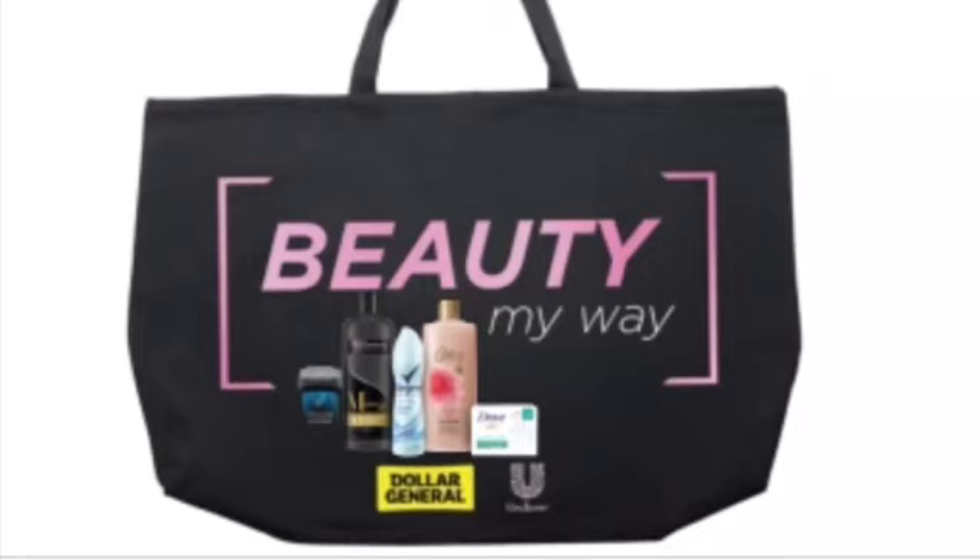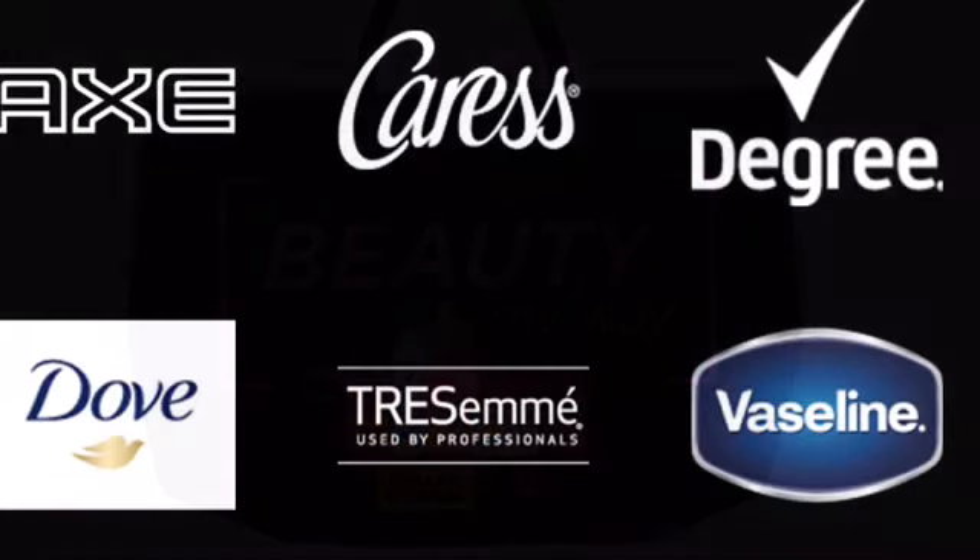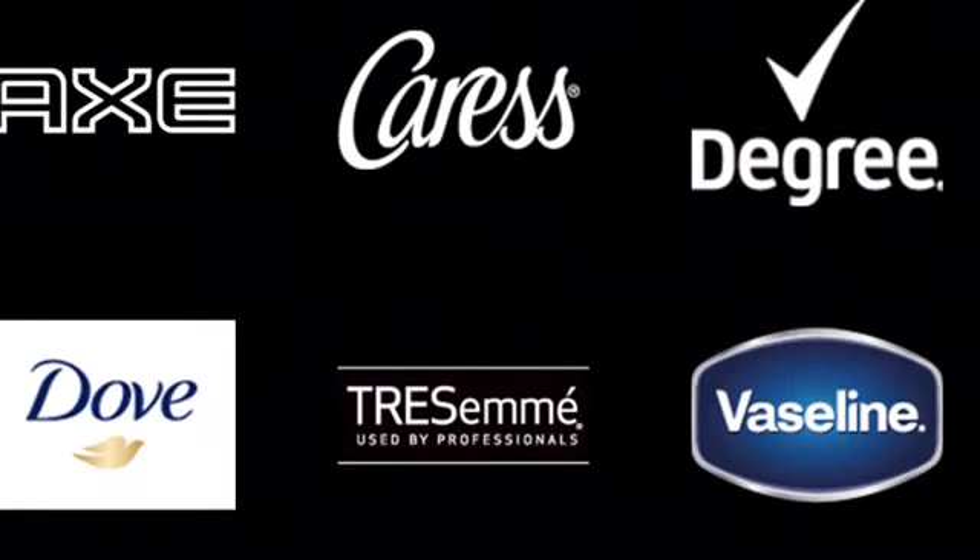Good morning, my supporting soldiers. Let's talk about this beauty bag — beauty my way. Let's see what we can throw in a bag and get for a low out of pocket. You can choose any one of these brands: the Axe, the Caress, the Degree, the Dove, the Tresemmé, and the Vaseline. On top of that, if you have any of these coupons, you can put a deal together to use on top of the extra savings from the digital — but I only have digitals.